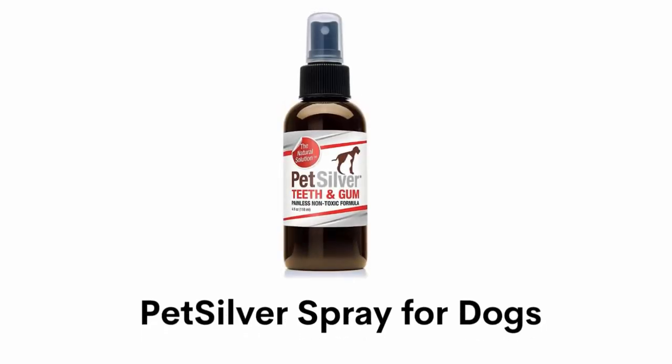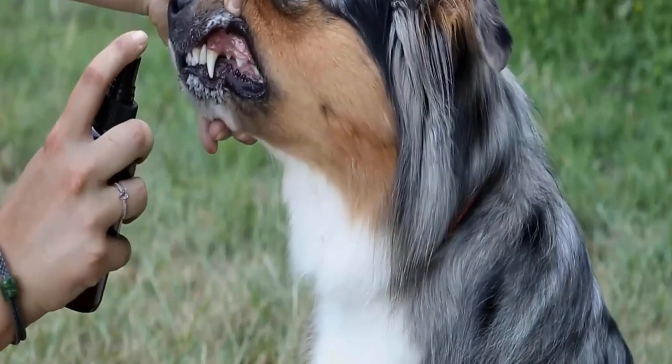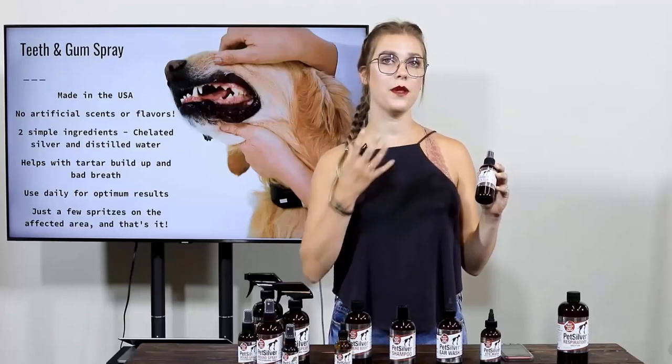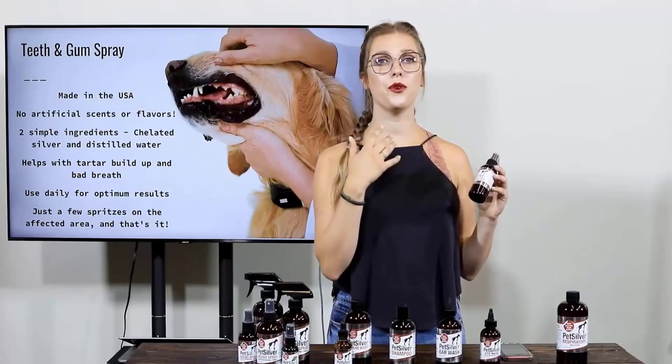Number 2: Pet Silver Spray for Dogs. It removes plaque and tartar on pets of any species and freshens up puppy or kitty breath. This formula has only chelated silver and distilled water — no chlorine or other harmful chemicals and additives which are harmful for your pet.